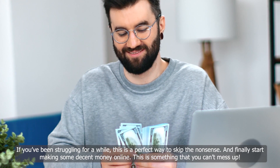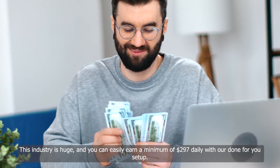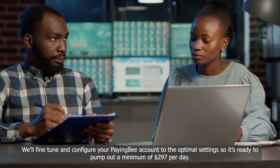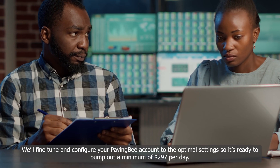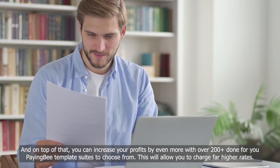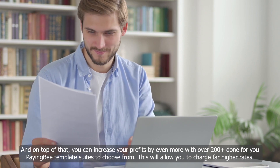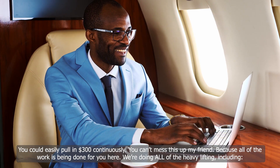This is something that you can't mess up. The industry is huge, and you can easily earn a minimum of $297 daily with our done-for-you setup. We'll fine-tune and configure your PayingBee account to the optimal settings, so it's ready to pump out a minimum of $297 per day. On top of that, you can increase your profits even more with over 200 done-for-you PayingBee template suites to choose from, allowing you to charge far higher rates and easily pull in $300 continuously.